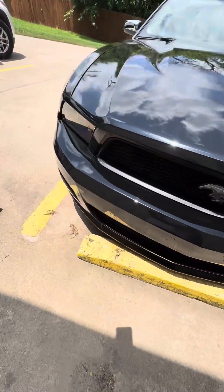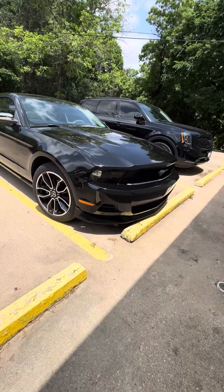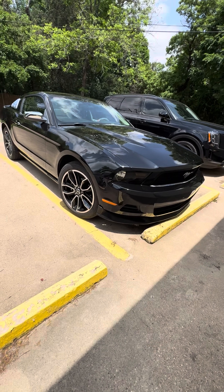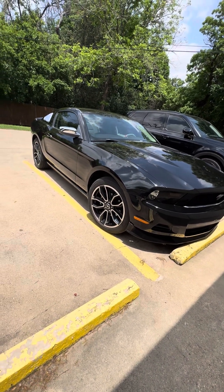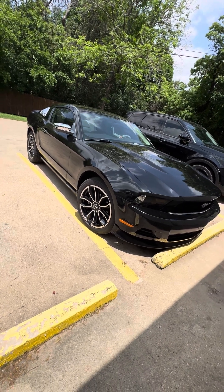I worked on that spoiler on the bumper for about two hours, guys. I had to have help with that — drilling in screws and everything. This Mustang is a dream car for me.